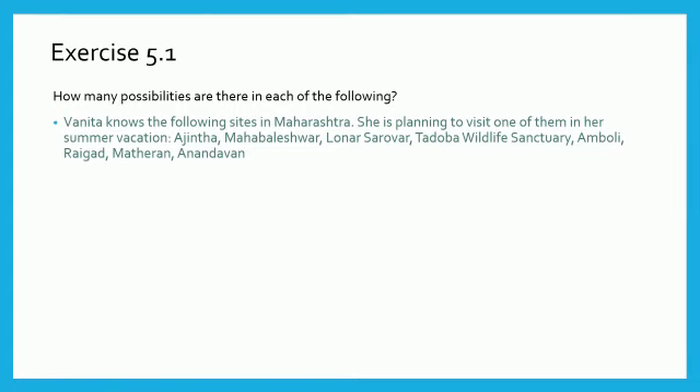Question number 1: Vanita knows the following sites in Maharashtra. She is planning to visit one of them in her summer vacation: Ajanta, Mahabaleshwar, Lonar Sarovar, Tadoba Wildlife Sanctuary, Amboli, Raigad, Matheran, Anandwan. Girls, count the number of cities. There are 8 cities. Vanita can visit one of them. Therefore, number of possibilities is 8.